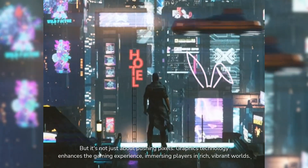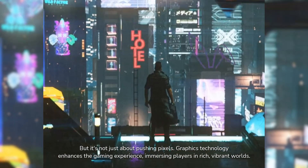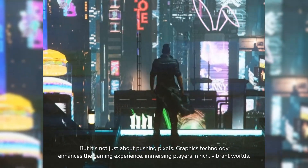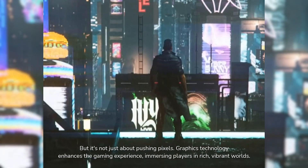But it's not just about pushing pixels. Graphics technology enhances the gaming experience, immersing players in rich, vibrant worlds.